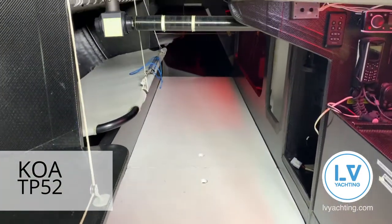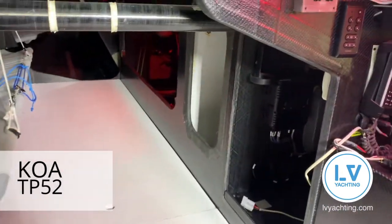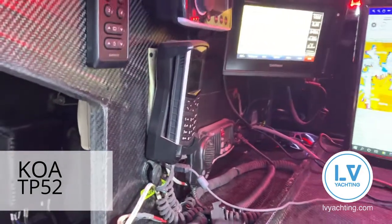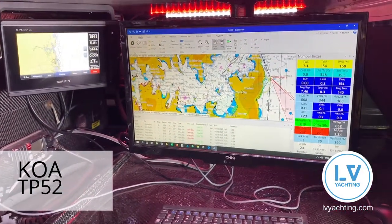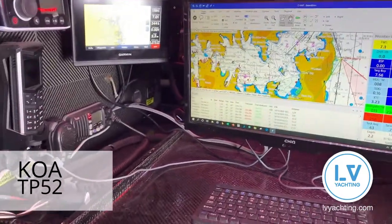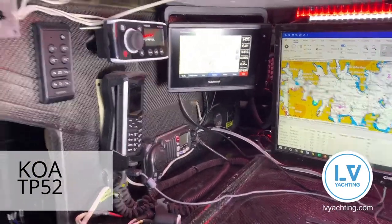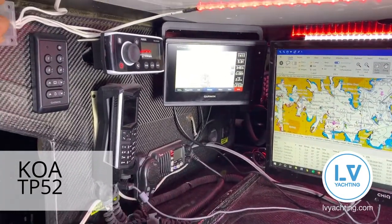Coming to the nav station — what you'll see here is all the instruments. There's the screen for the computer, currently with Expedition up. Next to that is a GPS screen, VHF, sat phone, the radio, various controls for the displays, light switches, etc.